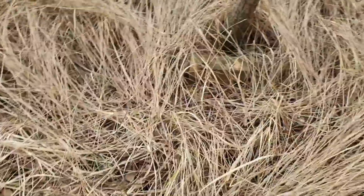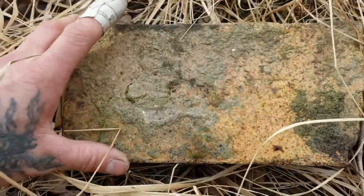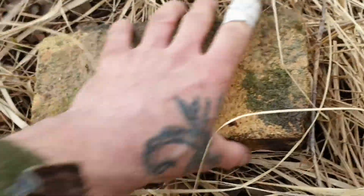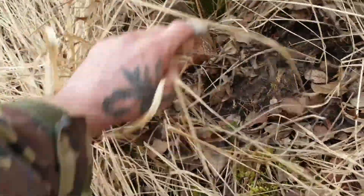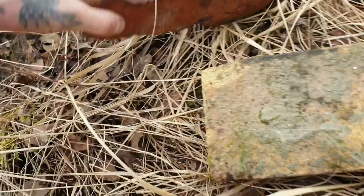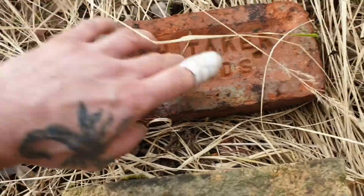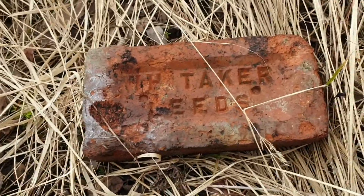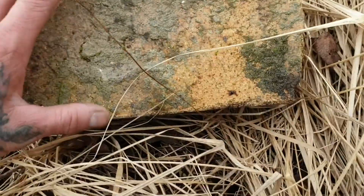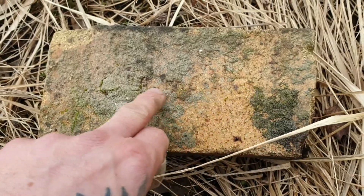Found a couple more bricks here. One does say something but it's not very visible. That's a totally different brick to this one — Whittaker, Leeds. That's a pretty nice one, but I'm pretty sure I've already got a Whittaker one, so I might not take that one — I'll leave that there. The other one does say something but I'm not going to be able to make that out.